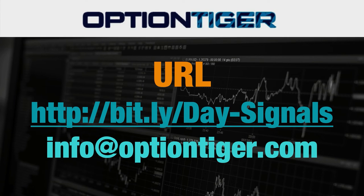At the end of one week, if you don't want to continue, you can just send us an email at info@optiontiger.com and we'll give you a full refund. So once again, the bit.ly link is bit.ly/Day-Signals with the D and S in caps. Thank you.